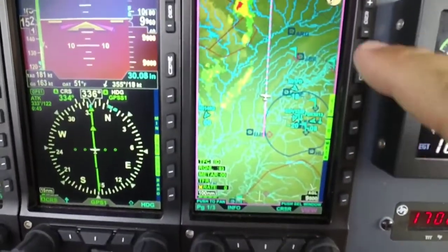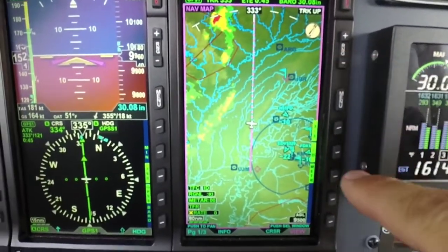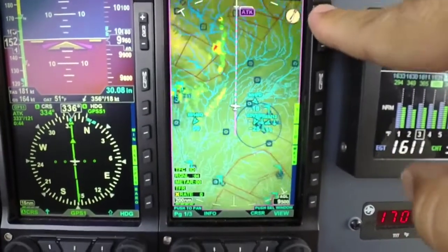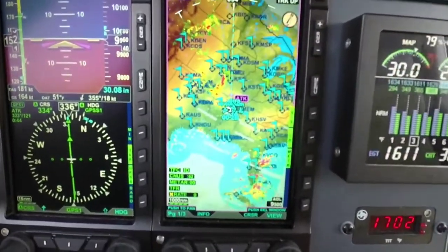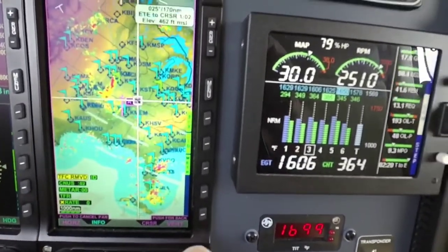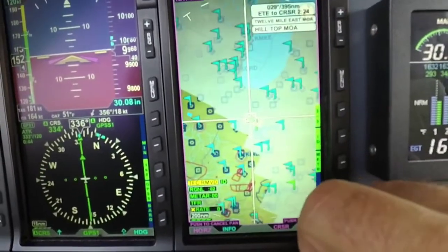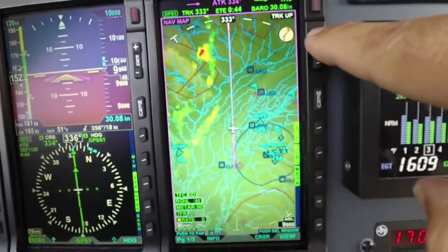Other things added include METAR flags on the map page. Using the soft keys, you can turn the METARs on and off. When turned on, flags pop up across the country and as you zoom in and out and pan around, you get more METAR information for different areas.